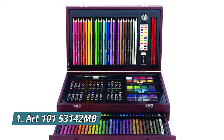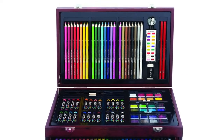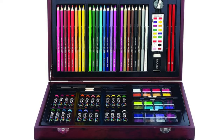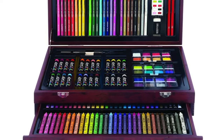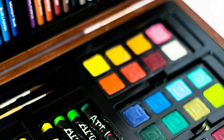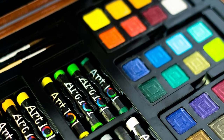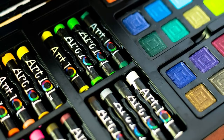Number 1: Art 101 53142MB. Art 101 is a leading supplier of innovative and fun artistic products with 13 years of experience providing high-quality artistic tools at an affordable price. Includes 24 premium core colored pencils which color, shade, and blend beautifully. Also includes a variety of coloring and painting mediums including crayons, oil pastels, and watercolors.